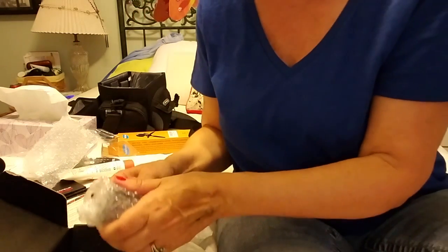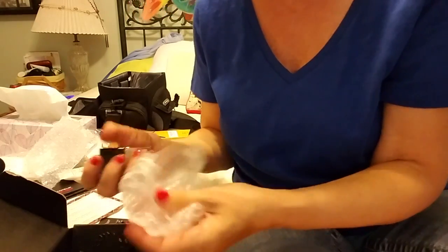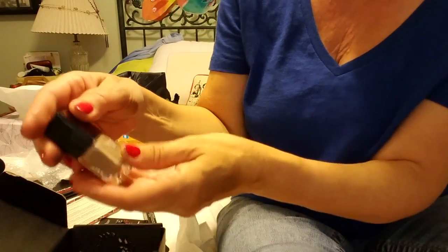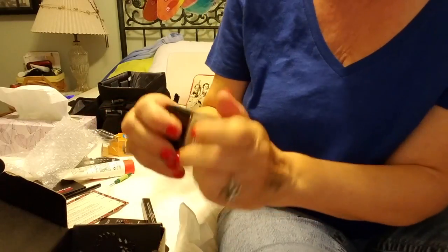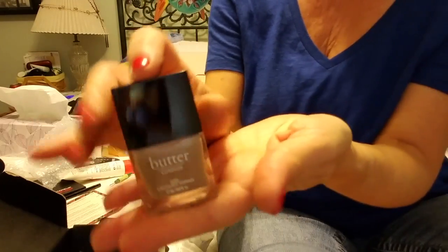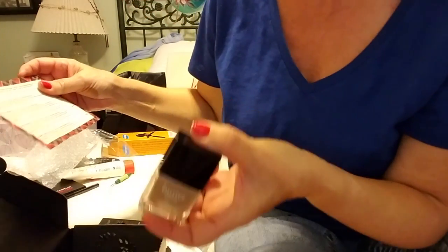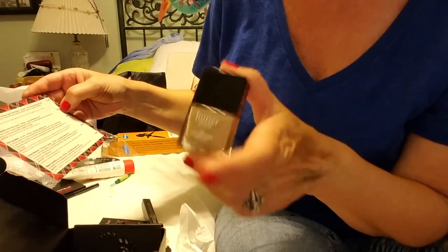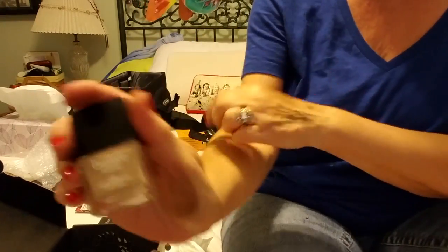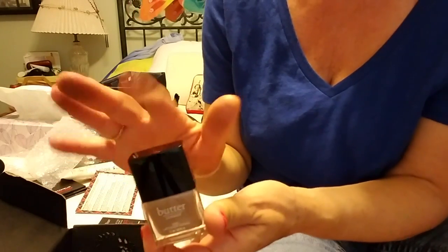The next thing looks like a nail polish — nail lacquer. It's a nice color, sort of a neutral. It's sealed but it's a nice color and it is a full-size at $15. I find that the more expensive the nail polish the faster it dries, so at $15 I think it's gonna dry pretty fast.